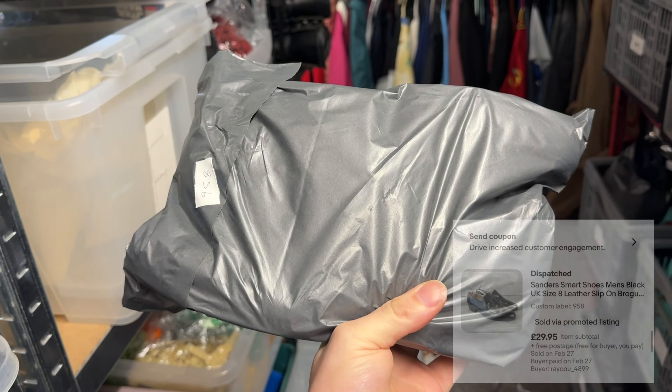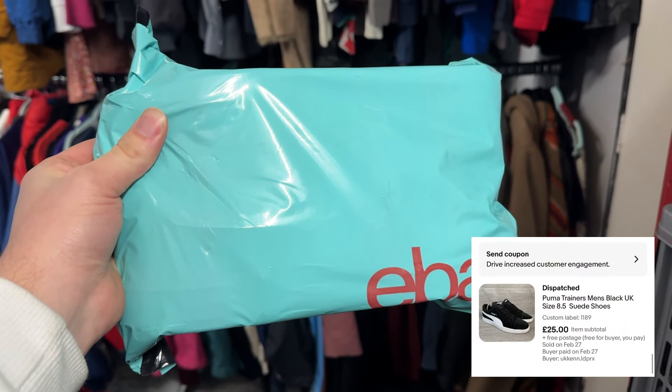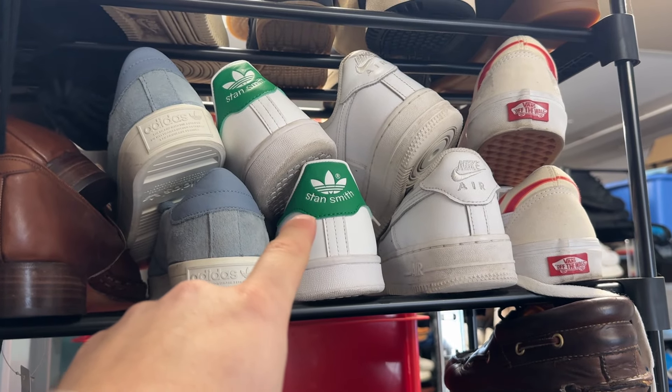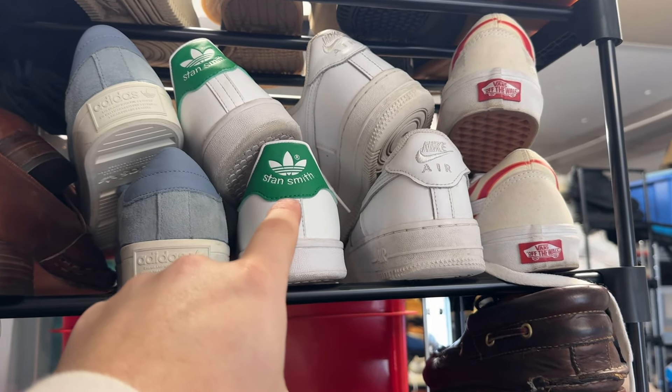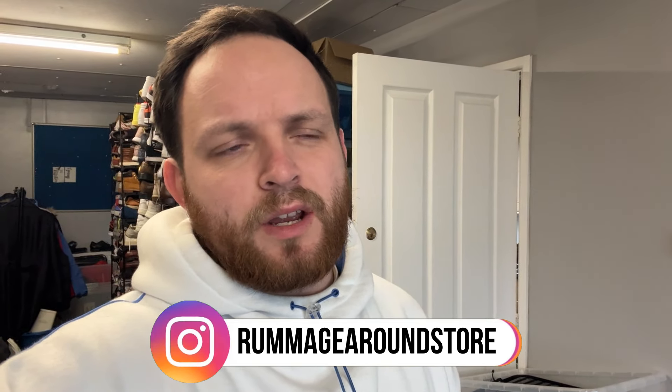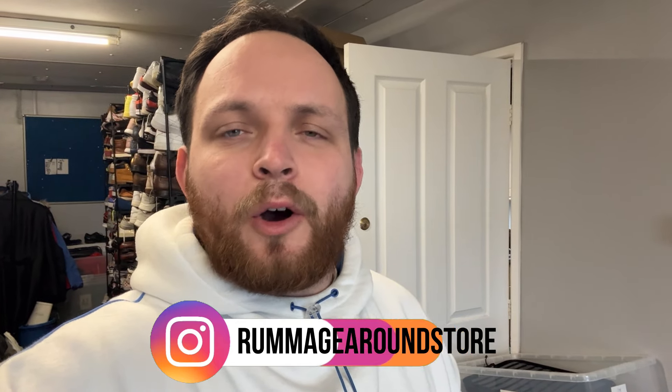eBay is on absolute fire — we also sold: ink for a tenner, a pair of Sanders shoes for £30, a pair of Puma Suedes for £25, a beautiful pair of Nike Mercurials for £25 (just astro boots but they look great), a pair of Adidas Stan Smiths UK 5 for £22.95, an Oak Castle CD player for £30, and a beautiful pair of G-Star chinos for £30. I'll pack all of these and then get into the main part of today's video.